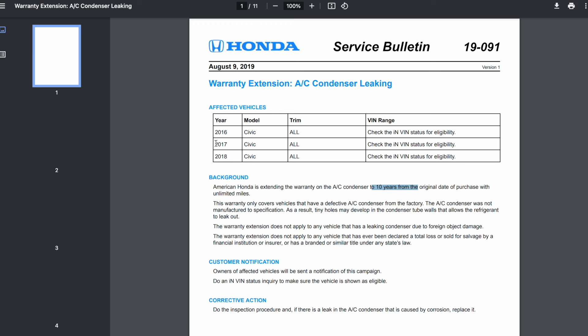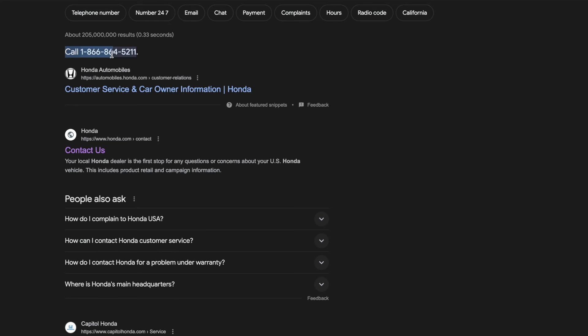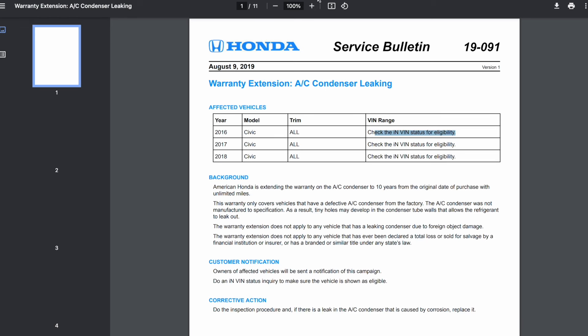My car was covered for both, and here's the AC compressor — it covers 2017 to 2022 models. Just to be on the safe side, I would call the Honda customer service number directly and have them verify for you. I tried checking online with my VIN number and it said it was not covered, but when I called, the representative was able to verify that my car was covered for both extensions. Make sure you have your VIN number available when you contact Honda.